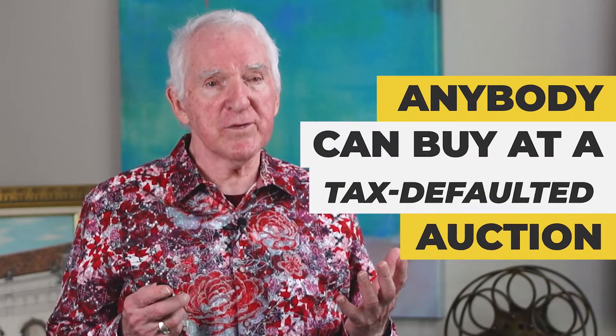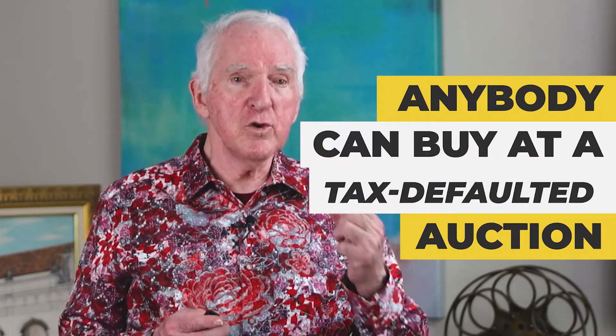Who can purchase? Anybody can buy at a tax-defaulted auction. You just need US dollars. If you happen to live in a foreign country and you're watching me, if you can get US dollars to buy, you can buy in the United States — whether it's Canada, the United Kingdom, Italy, Mexico, or any place in the Pacific. If you can get American dollars, you can buy properties.